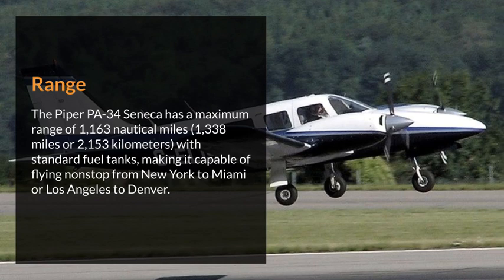The Piper PA-34 Seneca has a maximum range of 1,163 nautical miles — 1,338 miles or 2,153 kilometers — with standard fuel tanks, making it capable of flying non-stop from New York to Miami or Los Angeles to Denver.